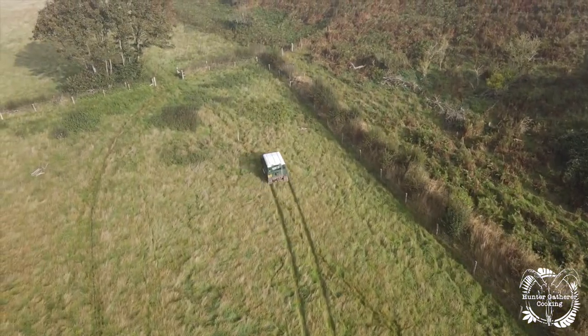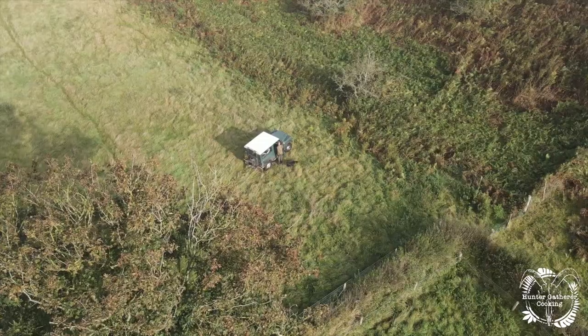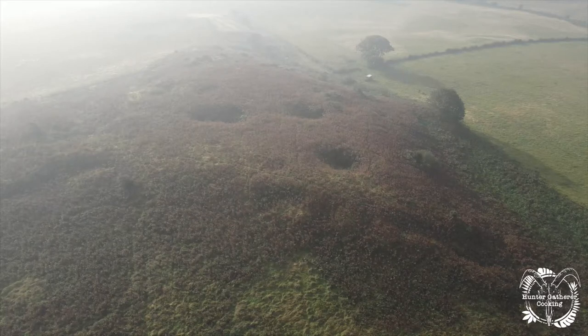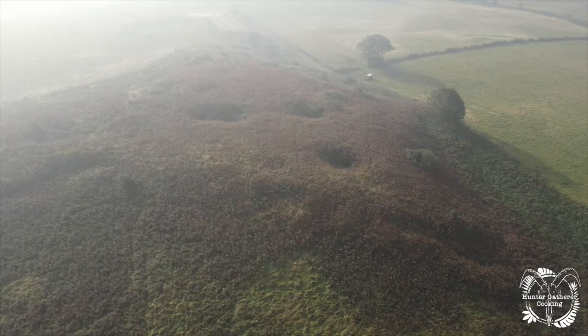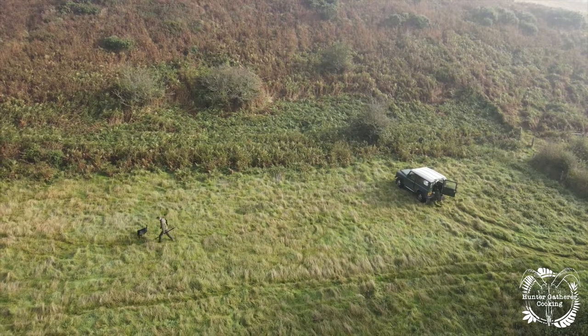It's time to try and retrieve this deer — who will get there first, man, machine, or dog? This was my perspective right on top of the hill in the mist. I couldn't really see much; the bracken meant that everything would be camouflaged.